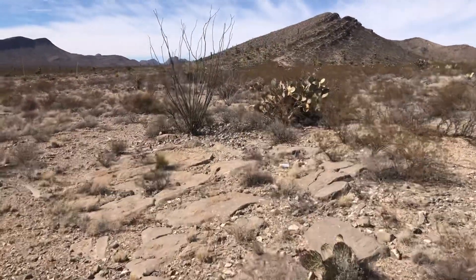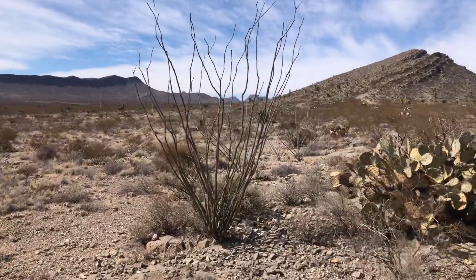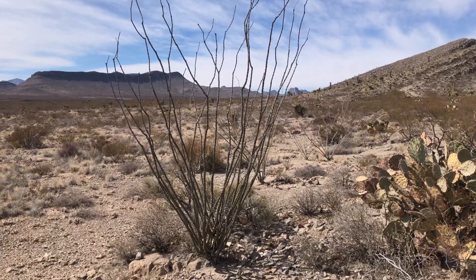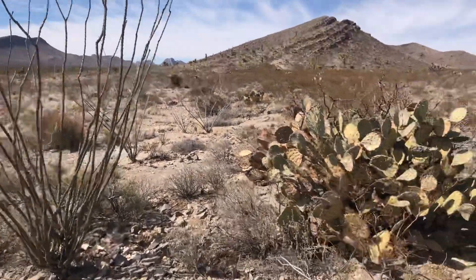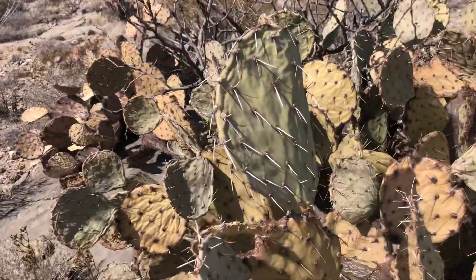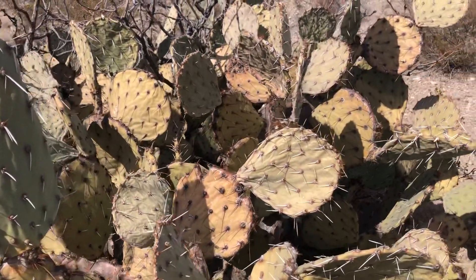There's a tall ocotillo right there on the left — that's really pretty. And then we've got a prickly pear cactus. Looks real nice.